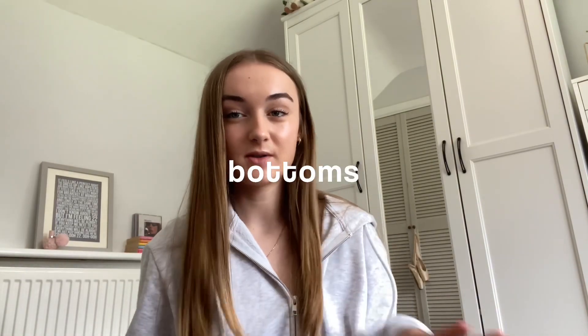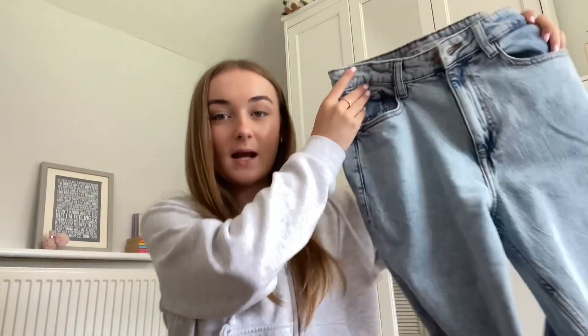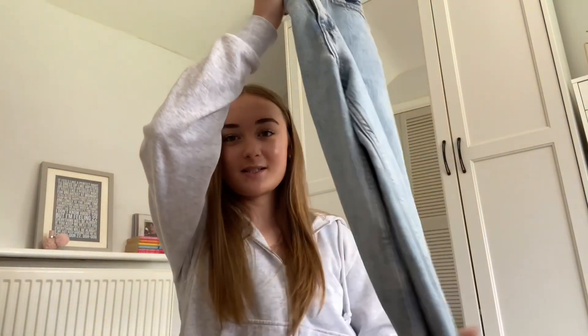For bottoms I have two pairs of joggers — I don't know whether I'm overpacking but three weeks is a long time. I've got my Urban Outfitters ones and these ones from Zara. I also got these new jeans yesterday from vintage — they are the most perfect jeans I have ever found. They're blue straight-leg jeans from Zara and I got them for £4.50 on Vinted, what a steal.